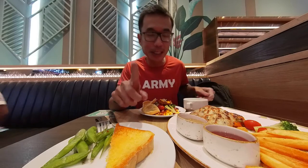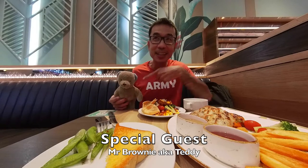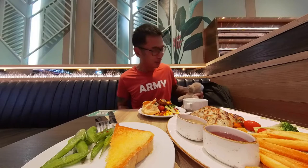Today I have a special guest — look who it is! My daughter says that every time I'm alone, why not bring him along? So today I got him to come over here and sit down. He can't eat, but at least he can accompany me.